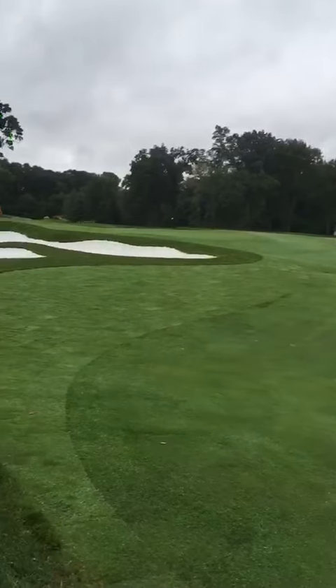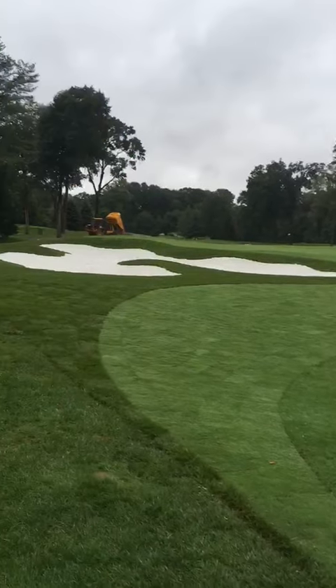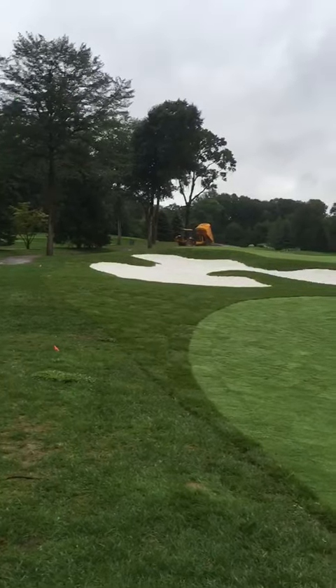Here on 2, you can see the newly shaped end of the fairway and the new bunker — got this sodded yesterday.